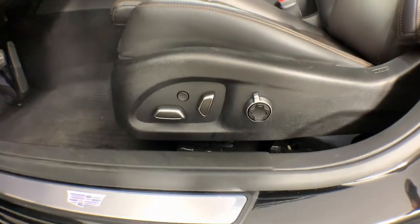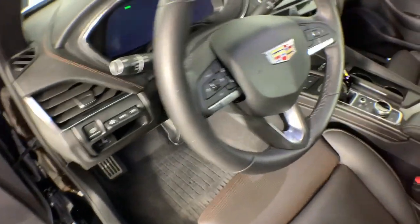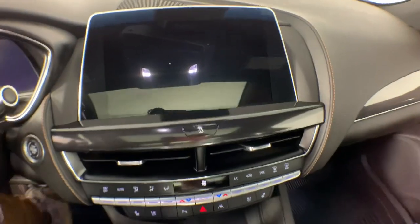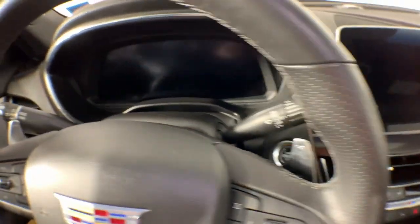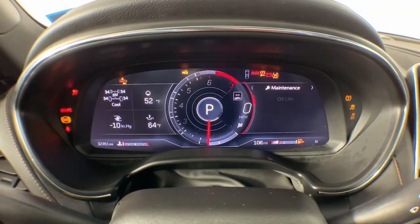These are just some of the great options this vehicle comes with: heated steering wheel, head-up display, Apple CarPlay and/or Android Auto, navigation system, sun/moonroof, heated driver seat, keyless entry, premium sound system, power passenger seat, and lane-keeping assist.